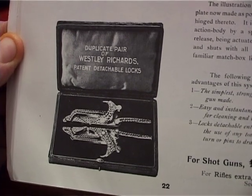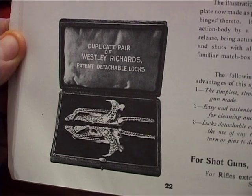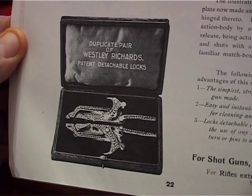Rispetto ai sistemi visti prima c'è una componente in più: l'appendice per l'azionamento e lo svincolo degli estrattori automatici dopo lo sparo. Spesso il fucile Westley Richards forniva, all'interno della cassetta, una scatolina con delle batterie di ricambio. Siamo arrivati a una conclusione: partendo dagli inizi del 1800 con il fucile a pietra, siamo arrivati alla fine del 1800 e inizi del 1900 dove toccammo le maggiori invenzioni della storia dell'arma moderna.